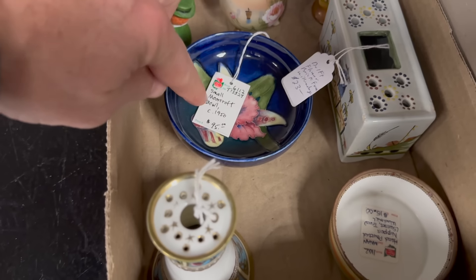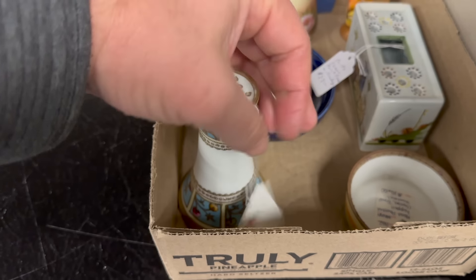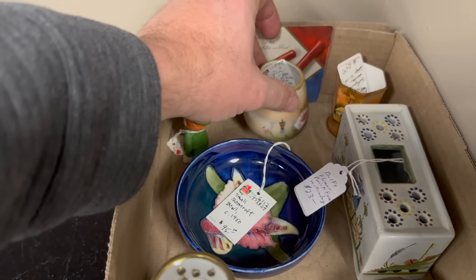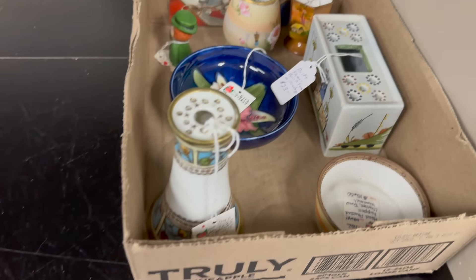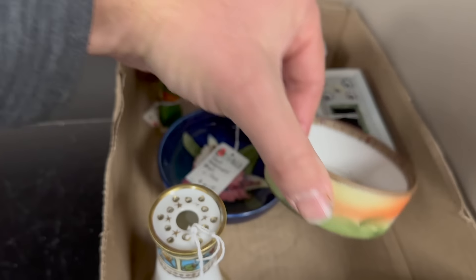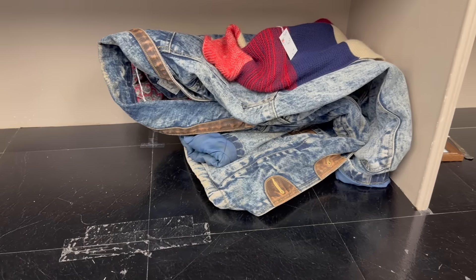A nice piece of Moorcroft down here on the bottom for ninety-five dollars. Here's a Nippon hat pin holder priced at forty-five, a Nippon miniature in the back priced at forty-five, and this Nippon piece at twenty-four. There's a fifteen-dollar Nippon piece — a nice little hand-painted windmill. All sold.